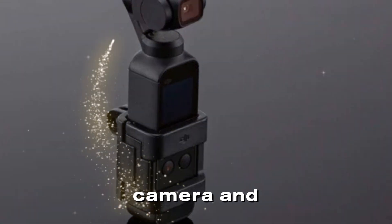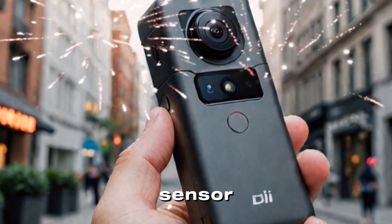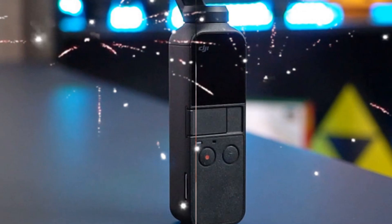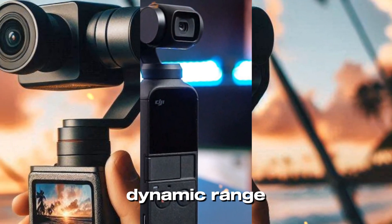Advanced Camera and Sensor Technology: One of the standout features of the DJI Pocket 4 is its upgraded 1-inch CMOS sensor, paired with a 20mm f/2.0 lens. This combination promises superior image quality with sharper details, improved low-light performance, and enhanced dynamic range.